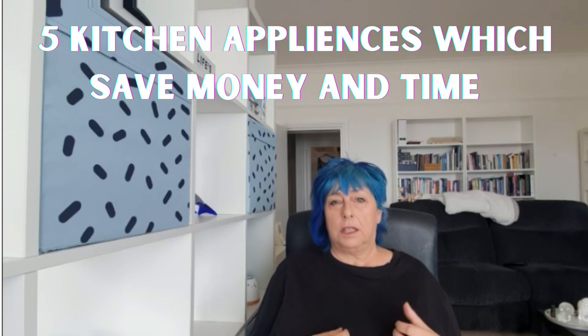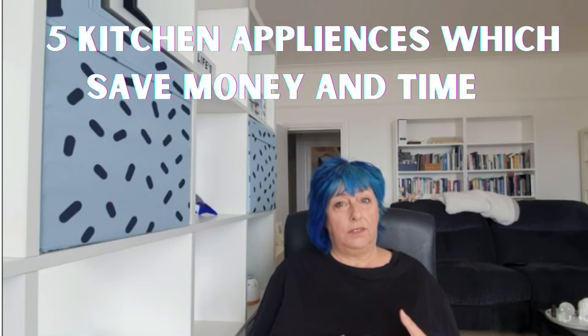Today's video is about five things you can use in the kitchen that save you money and save you time. Hello, welcome — or welcome back. My name is Suzanne and welcome to Money Made Magic, where we look at all things budgeting, saving money, managing debt, and things like that. So without further ado, let's look at the five most useful kitchen appliances.